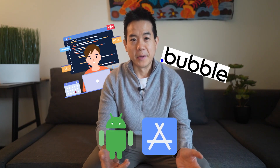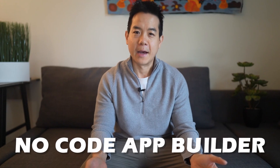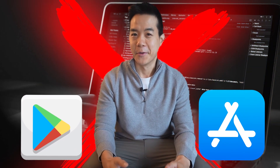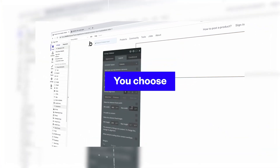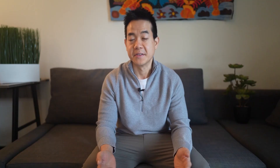That brings me to the next step, which is development. You can start thinking about creating an app with two options: number one, looking for or working with software developers, or making it on your own using a no-code app builder. No-code tools help build mobile applications without writing code using visual tools and drag-and-drop interfaces — apps such as Bubble and Softr are options to consider.